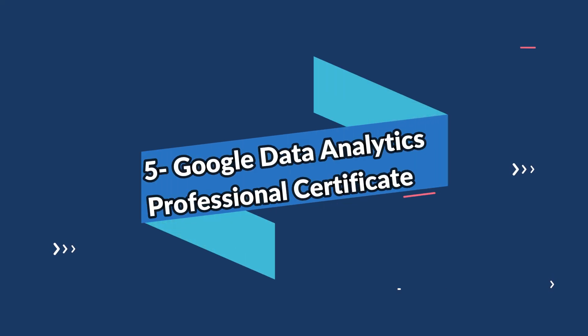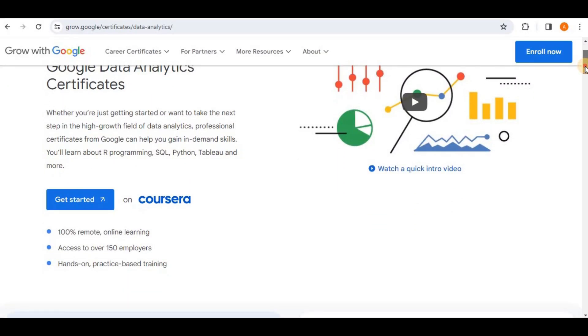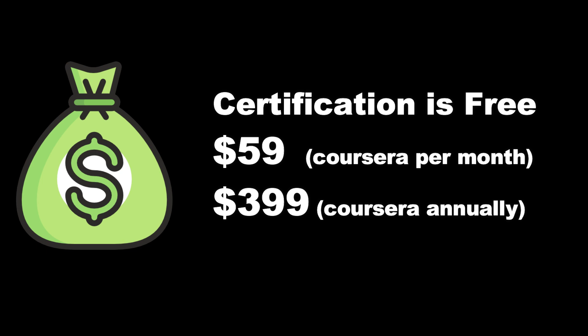The fifth one on the list is the Google Data Analytics Professional Certificate. It is a flexible online certificate program that provides a comprehensive introduction to data analytics in just six months. There is no prior experience, knowledge, or training required to take Google's Data Analytics Professional Certificate.